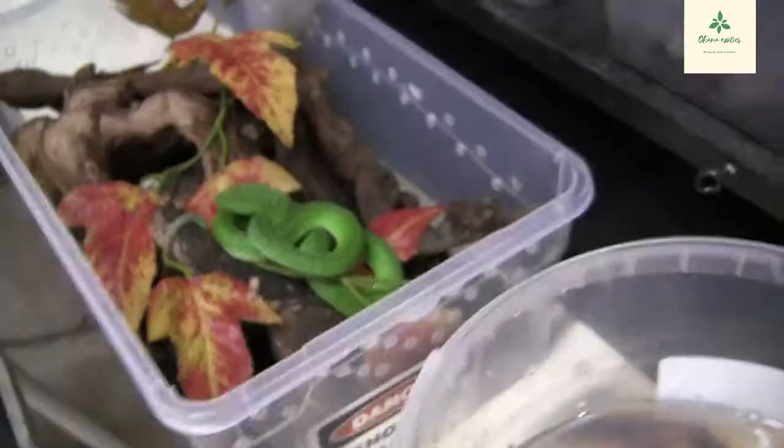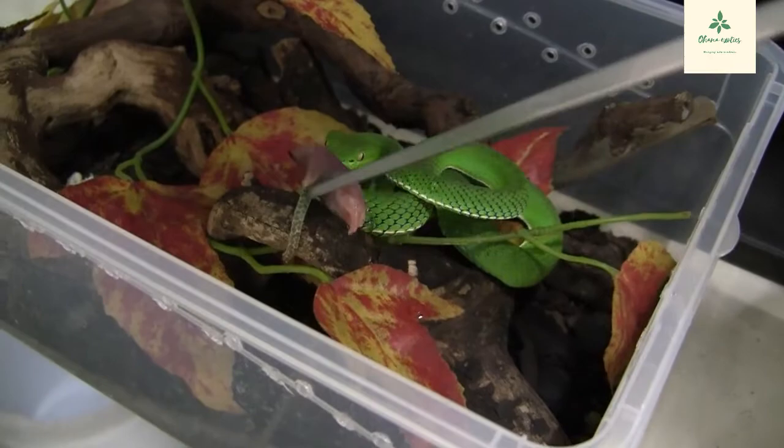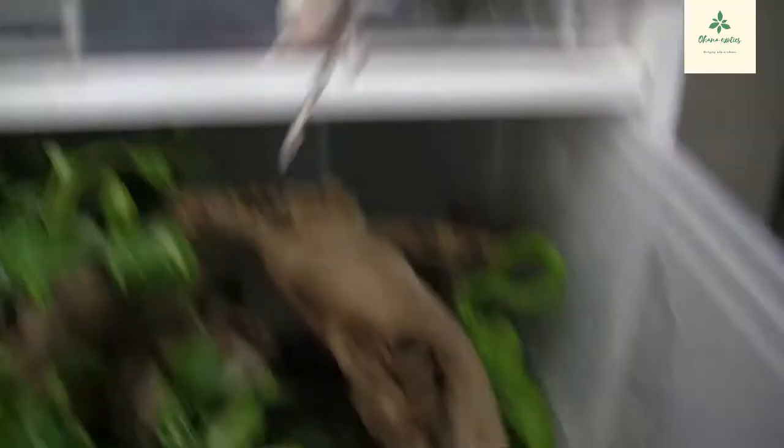Let's feed the Vogel's female — she's getting a tad bit chunky so we're just giving her a little bit of a leaner meal. And that happened — are you happy with that?